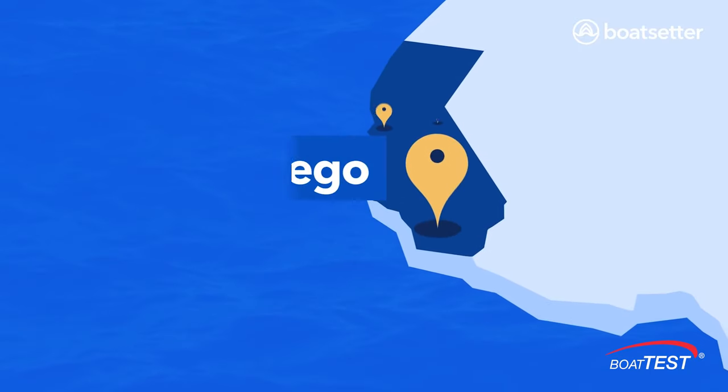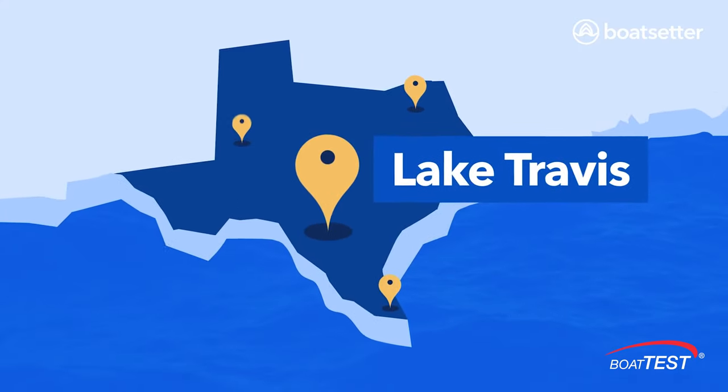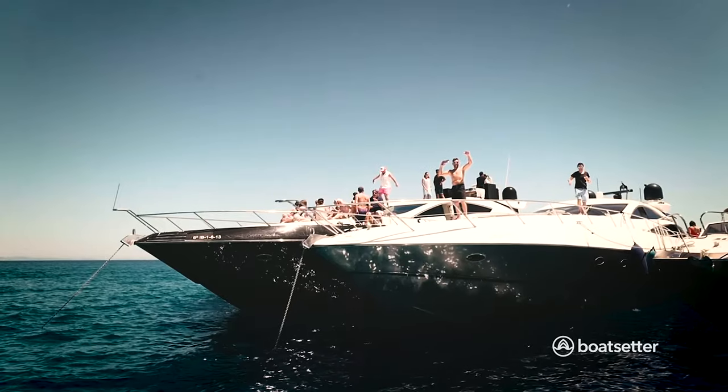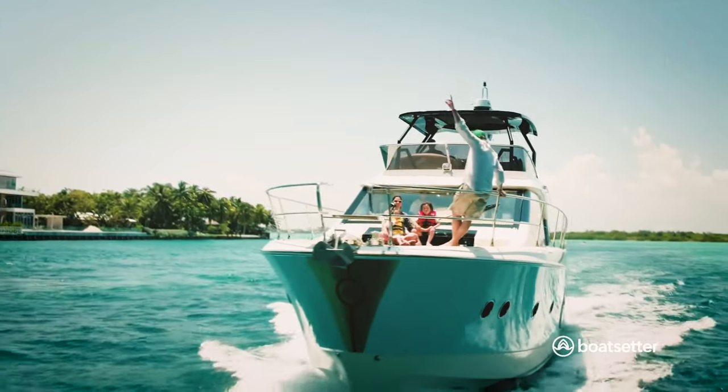Boat Setter has locations all across the US and beyond. We've got everything on the platform from small little dinghies at five, six, seven feet, all the way up to your large 150-foot yachts.